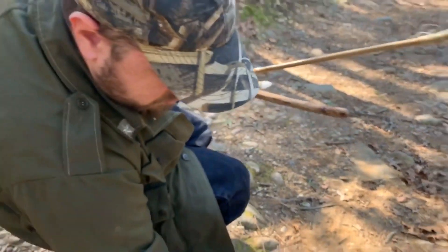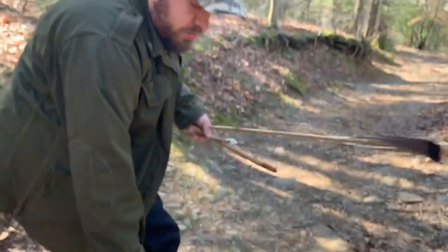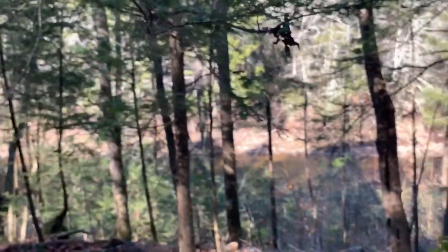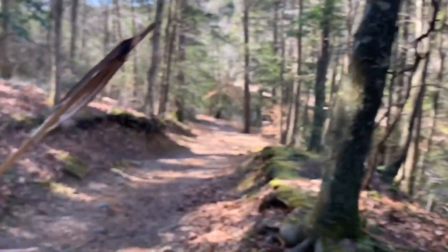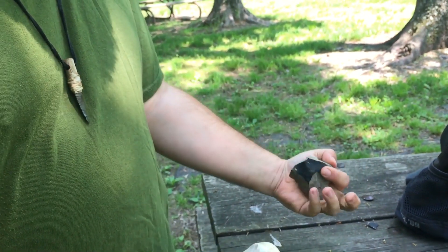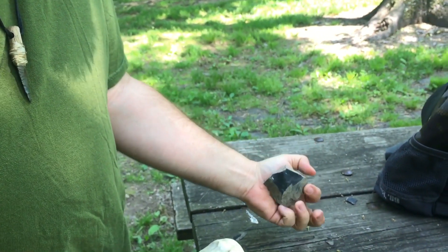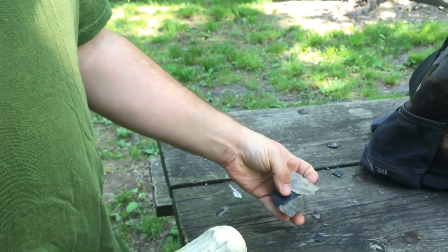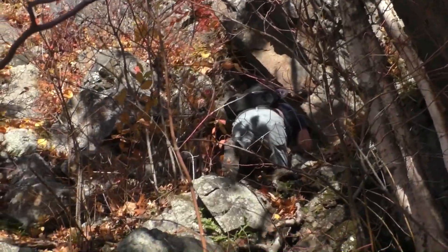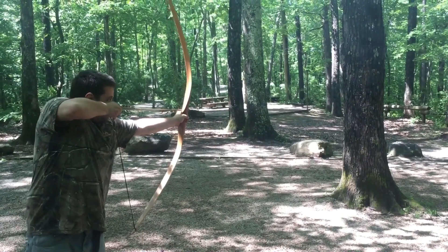So if you're looking for stuff for survival, anywhere along a river or creek or stream you should be able to find stuff that will flake for arrowheads and spear points. That looks nice — that's a good flint.